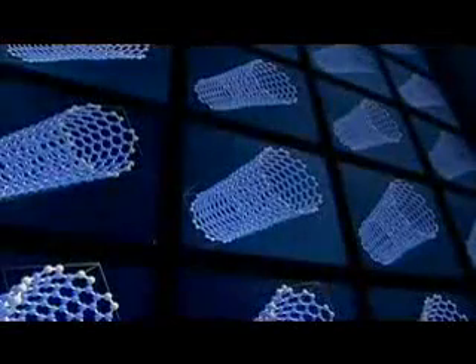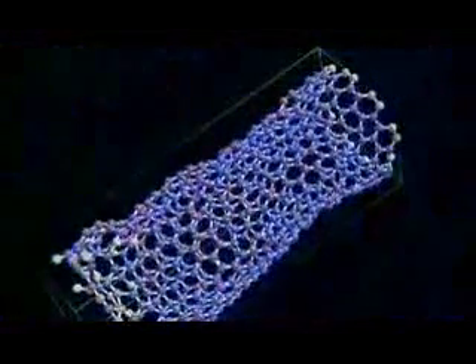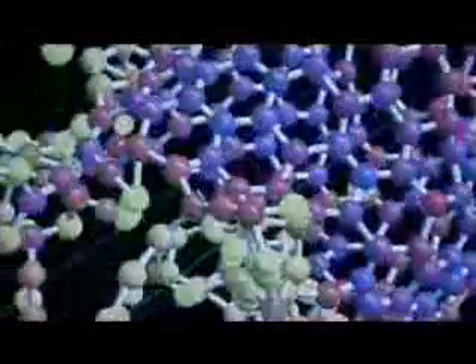The ability to observe and construct things this small is at the heart of nanotechnology. And what scientists have discovered is that at the nanometer scale, everyday materials start to act in unimaginable ways. For Jeffrey Grossman, a UC Berkeley nanoscientist working with the National Science Foundation, that's exactly the draw.